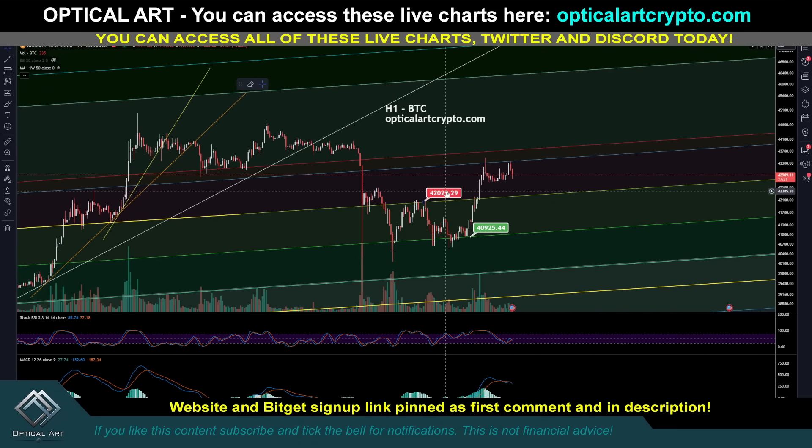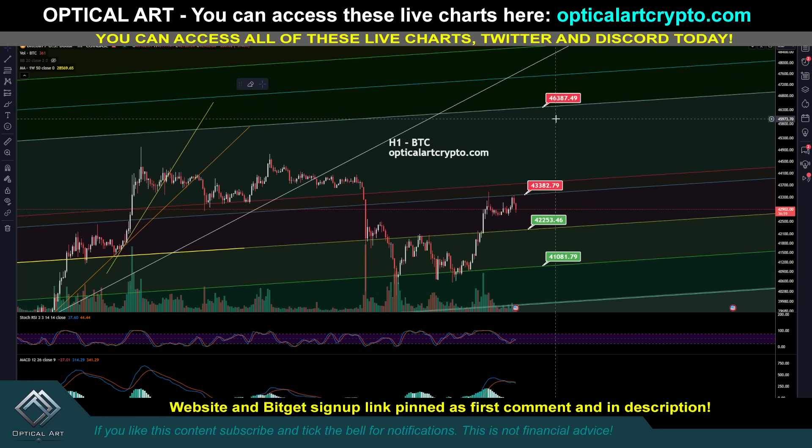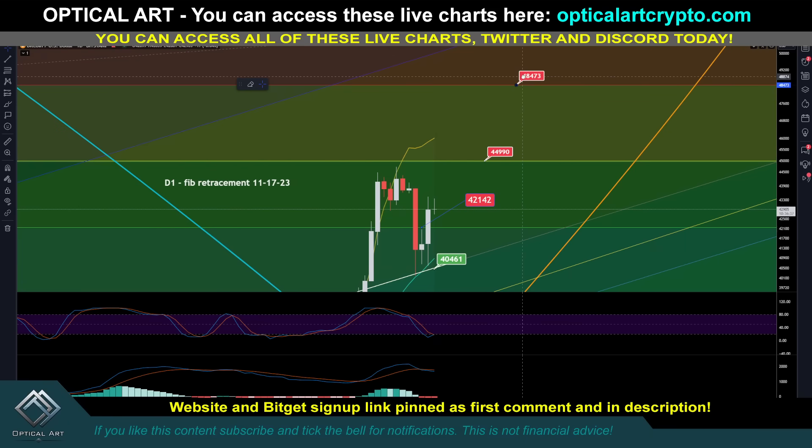Currently on the H1 chart, your resistance is right at $43,382. Your current support is $42,253. If we drop below that, the next support level to pay attention to is around $41,081 — notice this was support here. If we push up, your next key resistance level above is around $46,387. That would be a significant pump from here. But keep in mind, on the D1 chart this is your most key resistance level right now. If you're expecting much higher prices, we still have to break above $45,000. If we hold support above that, the next Fib channel line above is up around $48,500.